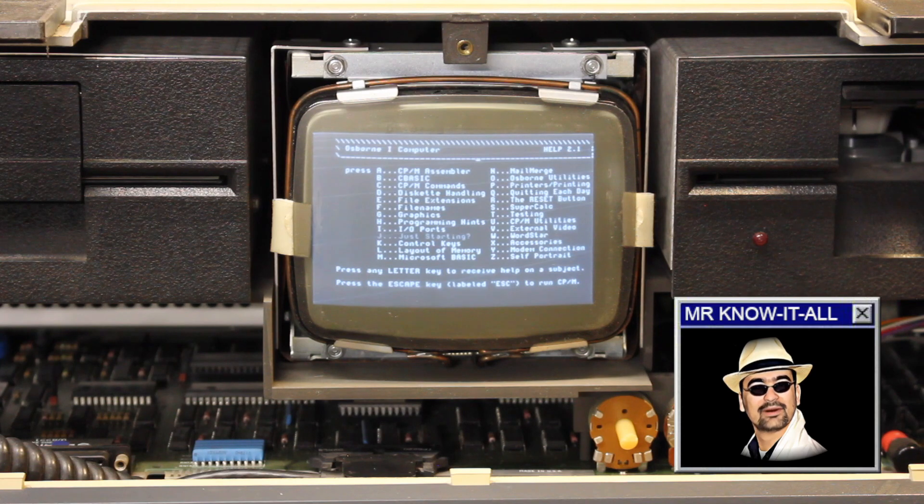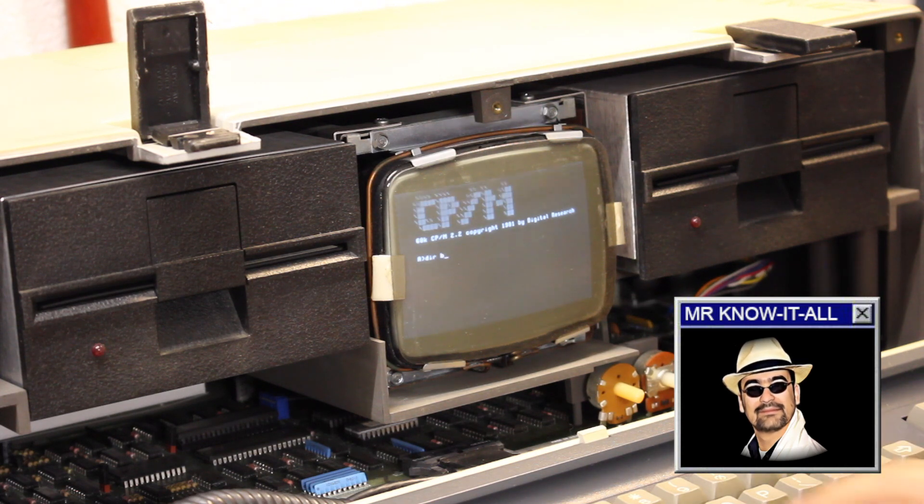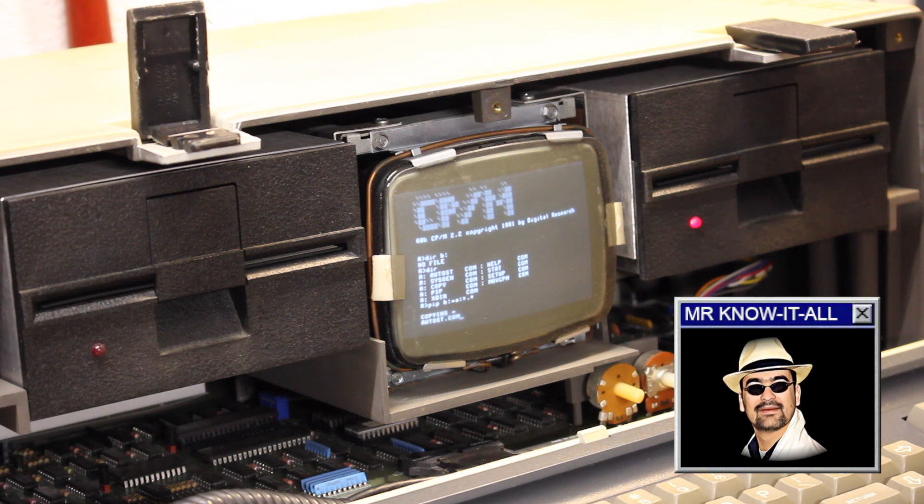Have I tried the second floppy drive yet? Let's see if that one works as well. It seems to be able to read the index, but when trying to copy files over I get BDOS errors about bad sectors. Yet another broken floppy drive — not again!